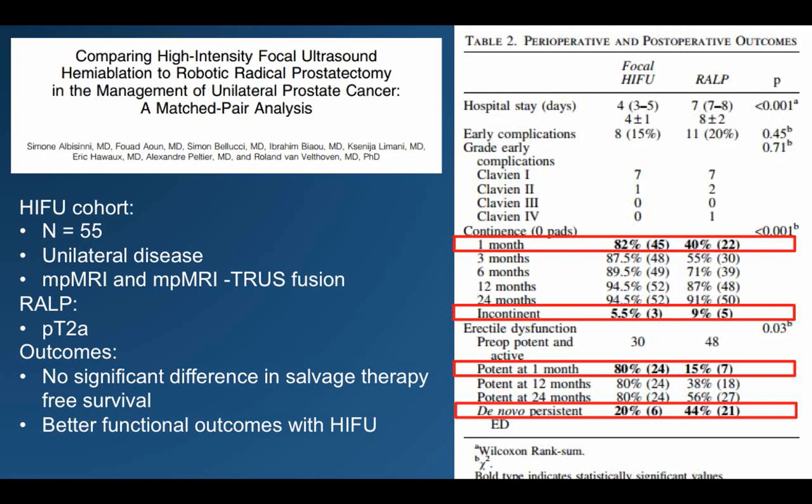An interesting report from Van Velthozen's group reports results of their hemi-HIFU ablation technique matched to unilateral cancer patients who underwent robotic prostatectomy. This matched pair analysis was matched for Gleason score, PSA, and clinical stage — all unilateral cancer. Salvage-free therapy survival was not significantly different between surgery and hemi-ablation, but the HIFU group did have higher rates of preserved potency and urinary continence.